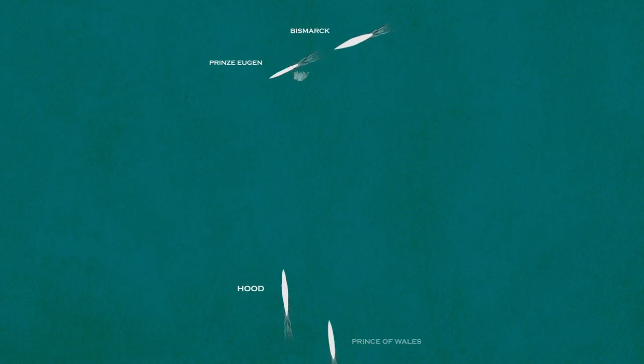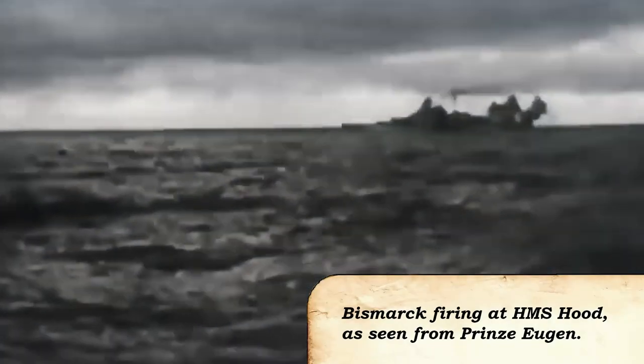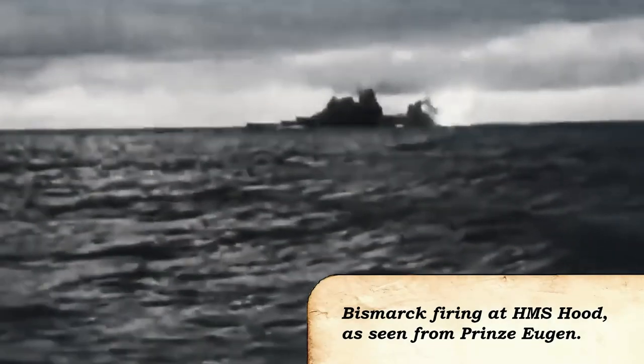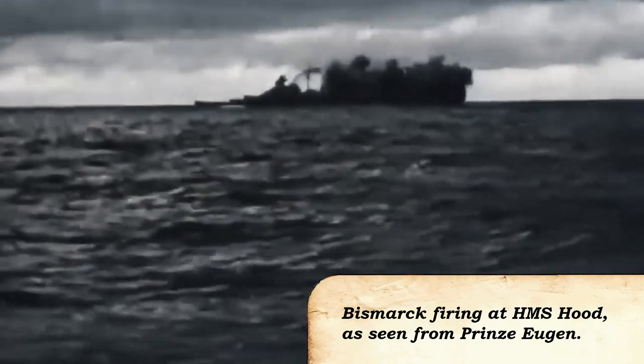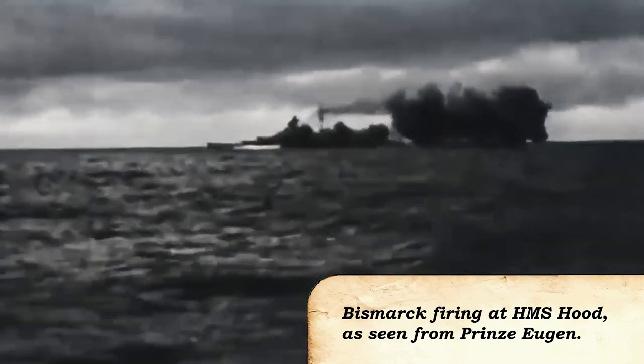Hood's opening salvos targeted the lead ship, Prinz Eugen, mistaking it for Bismarck. Aboard Prince of Wales, the mistake was noticed quickly, changing targets to the second ship. As the distance continued to close, Hood realised the mistake, Admiral Holland ordering the change of target. The German ships, however, made no such mistake. At 0555, as Hood and Prince of Wales completed a turn to port, Bismarck and Prinz Eugen returned fire, all their guns aimed at Hood. The first salvo fell short, the second between Hood and Prince of Wales, and the third appeared to straddle Hood.